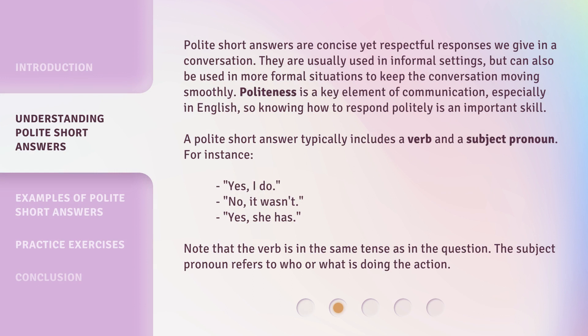Polite short answers are concise yet respectful responses we give in a conversation. They are usually used in informal settings, but can also be used in more formal situations to keep the conversation moving smoothly. Politeness is a key element of communication, especially in English, so knowing how to respond politely is an important skill.